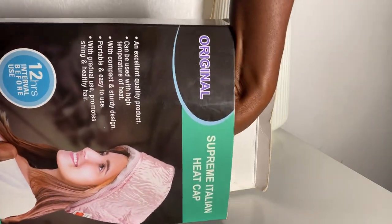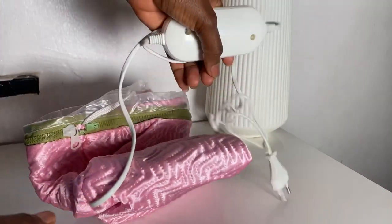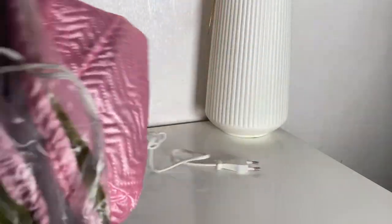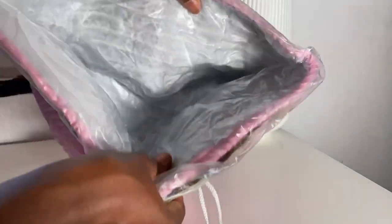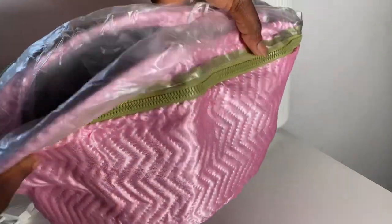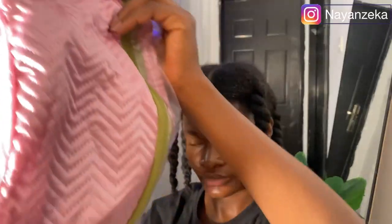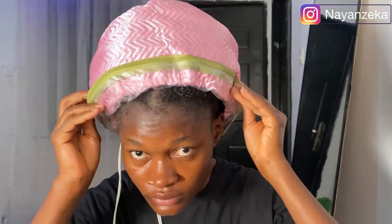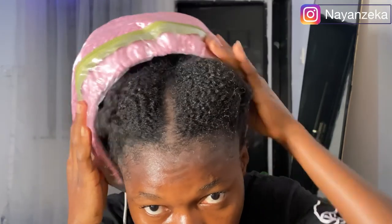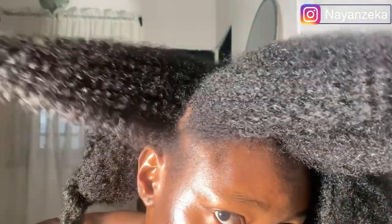The next hair care tool you need for proper product absorption is a heat cap. This is especially essential for my low porosity girlies. If your hair doesn't absorb products easily, this helps with proper moisture absorption and scalp circulation. I use it when I apply hair masks and sometimes when moisturizing my hair. If you have really thick or low porosity hair and find it difficult to get moisture or product into your hair, you definitely want to get this.